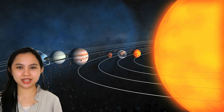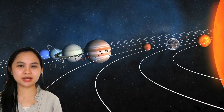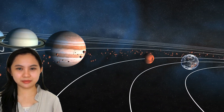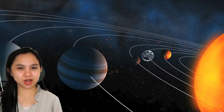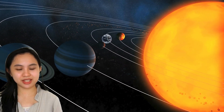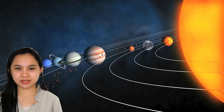Our solar system consists of the sun, planets, moons, asteroids, comets, meteoroids, and other celestial bodies. The solar system is composed of the sun and all the objects that travel around it. The sun is orbited by planets and their moons, asteroids, comets, and other heavenly bodies.